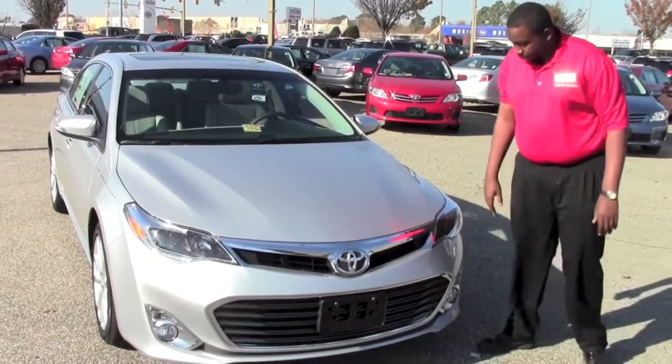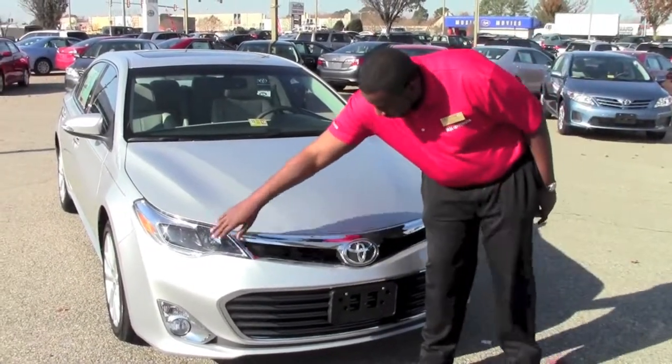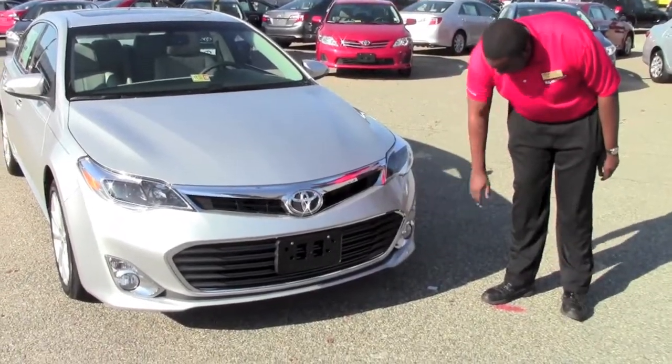Looking at the front of the vehicle, we have a quadra beam headlamp — two sets here, two sets there — as well as your fog lamps on the bottom of the vehicle.